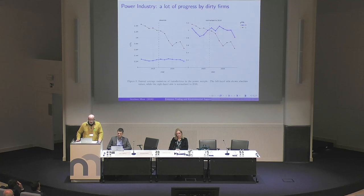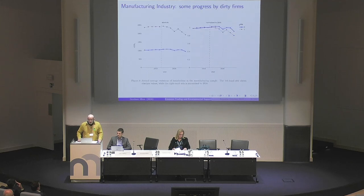The right-hand side figure is the same figure normalized to 2016, so fairly the same information. If you look at manufacturing, you can see some progress by the dirty firms. The red line is firms who were very carbon exposed. In these firms, post-2017, they reduced their emissions by a good amount. The blue ones reduced, but not by much. I will come back to this point towards the end of my presentation.